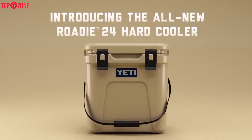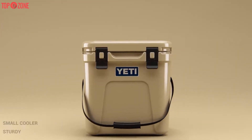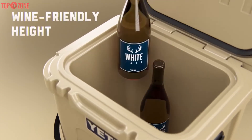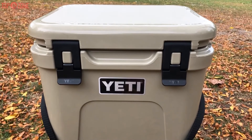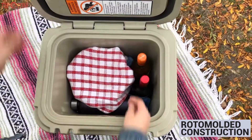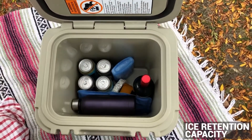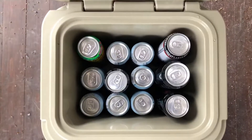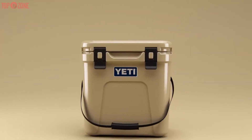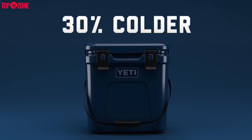The Yeti Roadie 24 is a sturdy small cooler that provides awesome insulation for its size and a useful shape for diverse contents. The Roadie is essentially a Tundra in miniature — it has the same roto-molded construction, similarly great ice retention capacity, and the same high quality gasket, latches, and hinges. The Yeti Roadie 24 is 10 percent lighter, holds 20 percent more, and performs 30 percent better thermally than its predecessor, the Roadie 20.